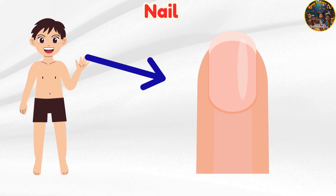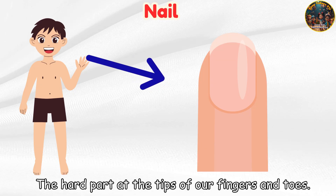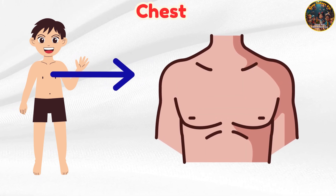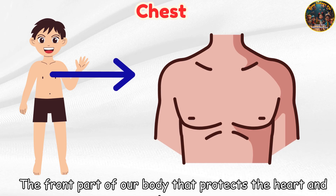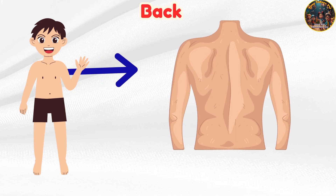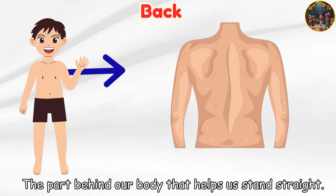Nail — the hard part at the tips of our fingers and toes. Chest — the front part of our body that protects the heart and lungs. Back — the part behind our body that helps us stand straight.